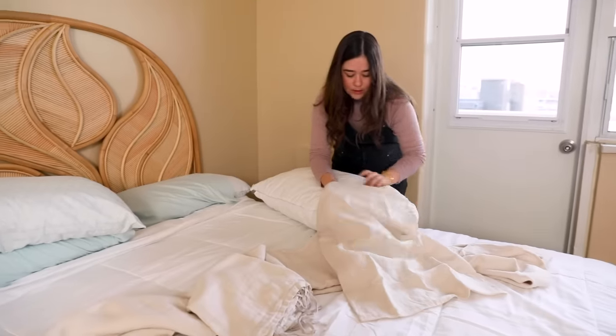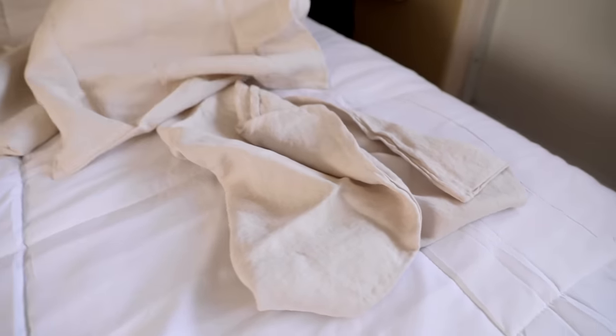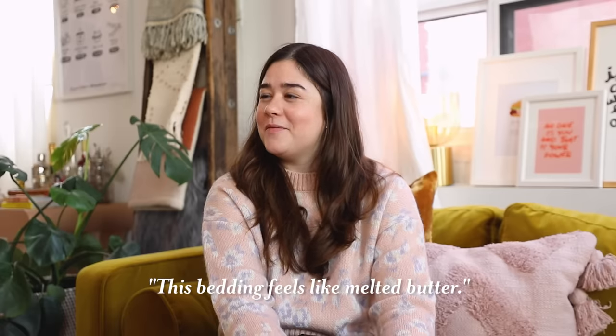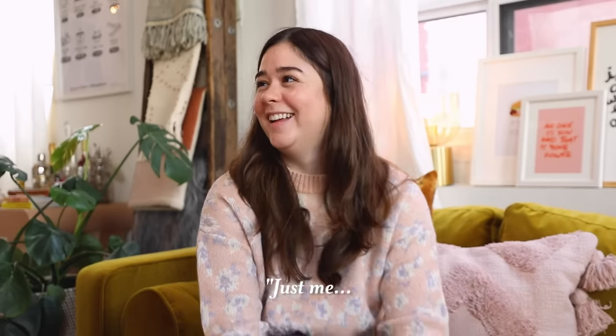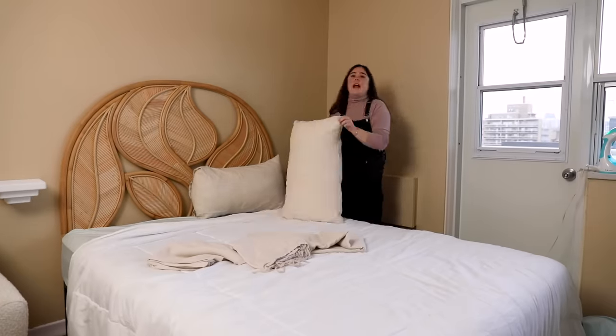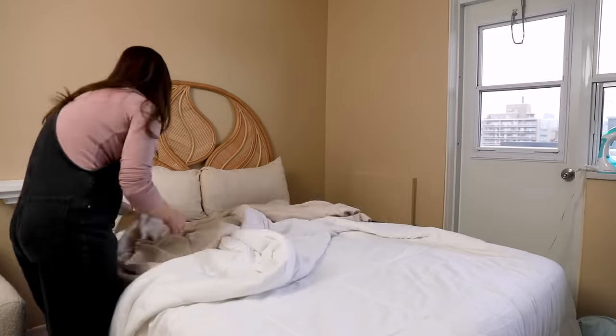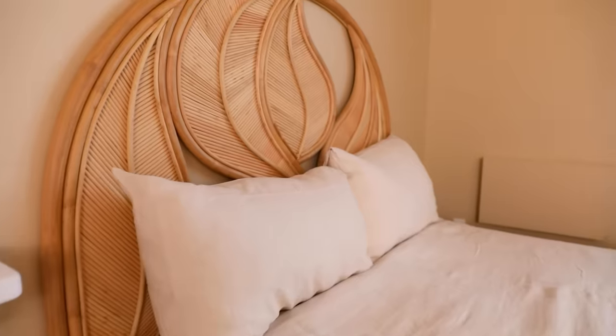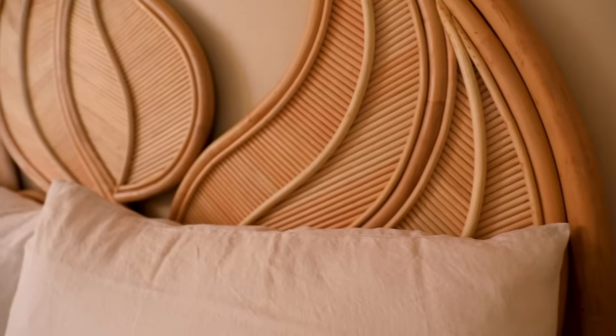This beautiful linen bedding is from Flax Home — a women-owned, entirely women-run Canadian company. When I tell you this linen feels like butter — buttery soft. A tip when you're working with beige walls: you want to pull out similar tones of beiges and browns, anything close to the wall color. That's why we went with this color of bedding, and we're bringing in lots of texture with the linen material. This bed looks brand spanking new.